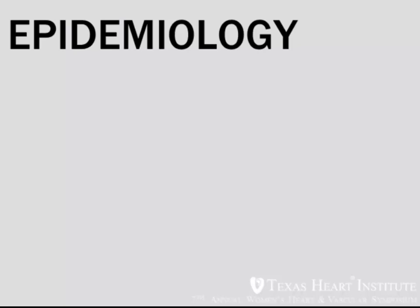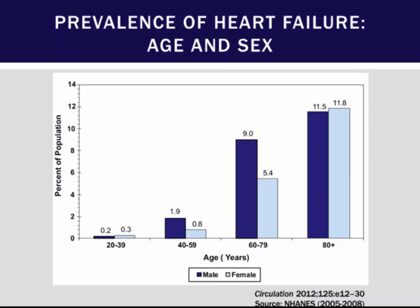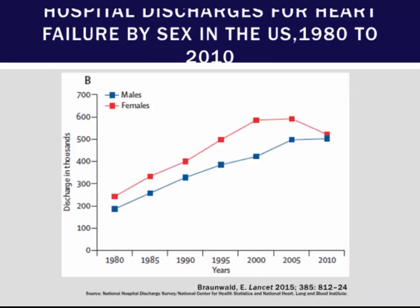Epidemiologically, heart failure projections into 2037 look like they're steadily increasing, mainly due to aging of the population as well as the increased prevalence of comorbid conditions such as obesity and hypertension. The prevalence of heart failure increases with age, and elderly females will be more likely to develop heart failure. Discharges for heart failure have been steadily increasing over time.